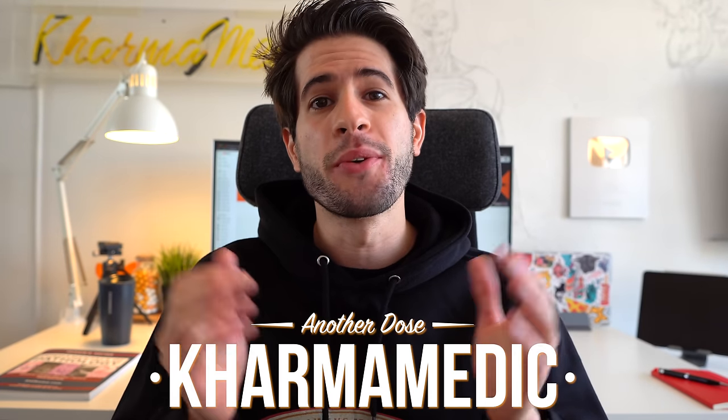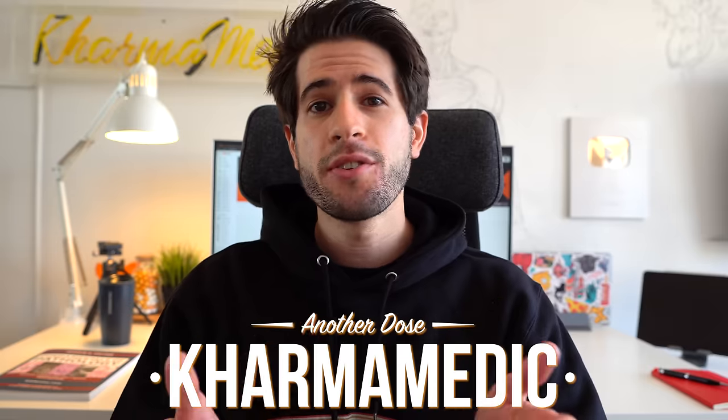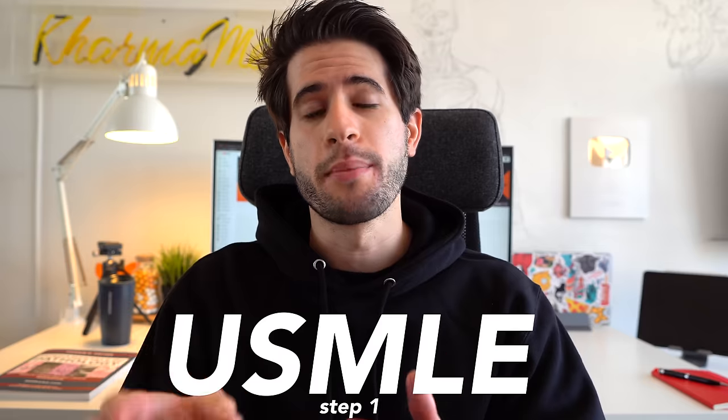What is up guys, Karma Medic here and welcome back to another video. If you're new to the channel, hi my name is Nasser and I'm a third year international medical student studying at King's College London, and right now between my third and fourth year of medical school is when I'm studying and preparing for the USMLE exam.